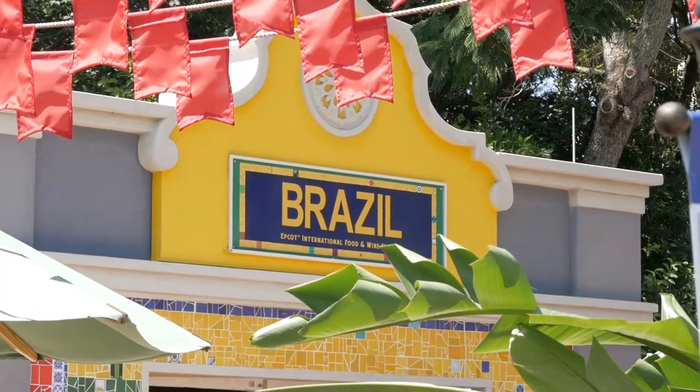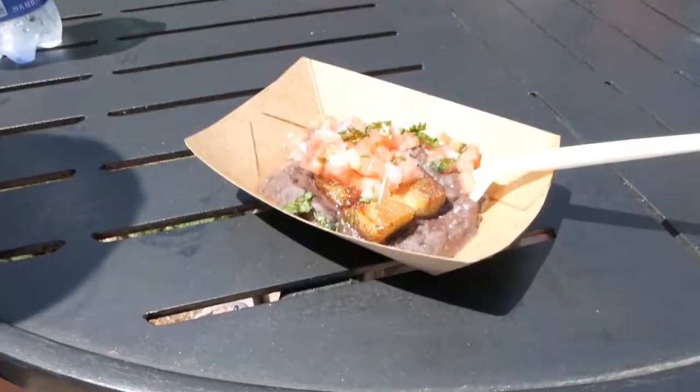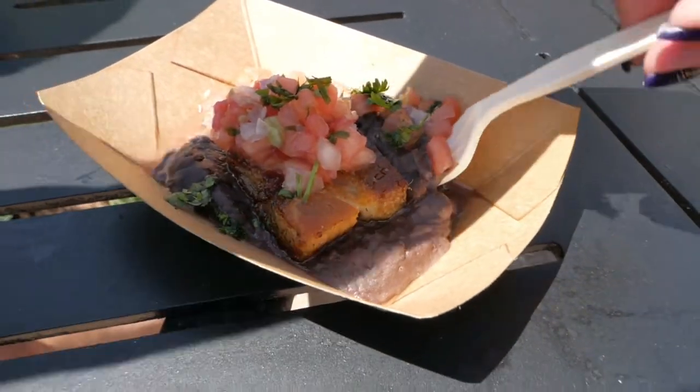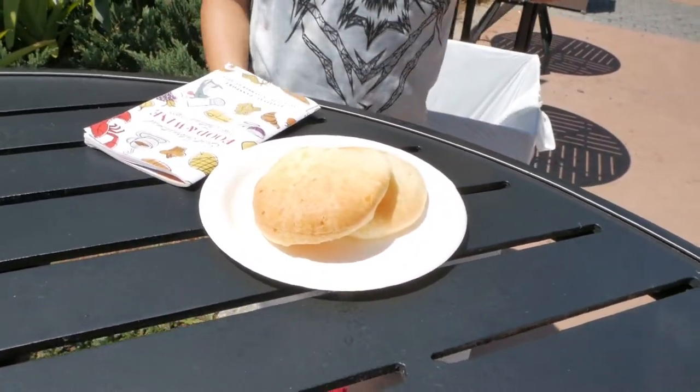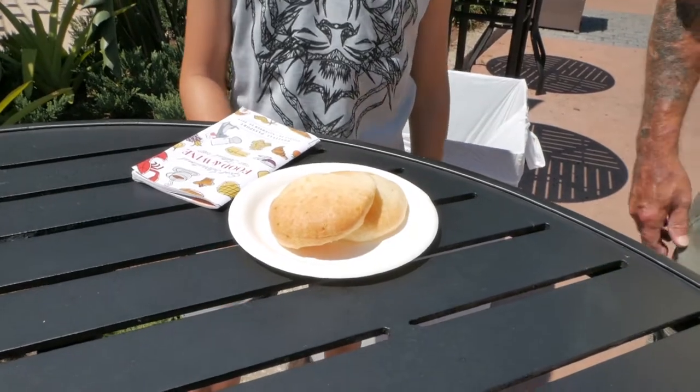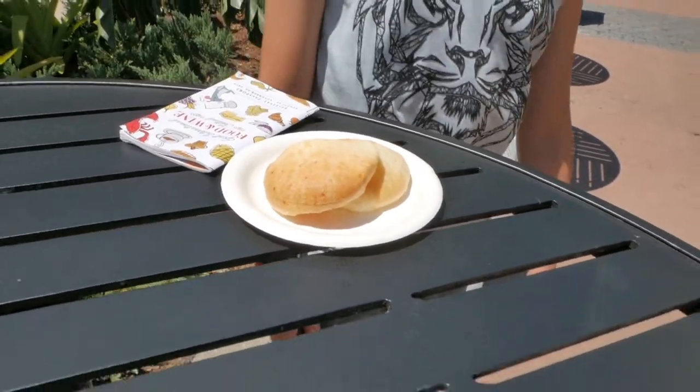We're heading to Brazil. I'm going to get a little something from here — maybe some crispy pork belly. Got a little bit of that crispy pork belly. Pork belly was $6.00. JR got some of that cheesy bread — that was $4.50. Not too bad here at Brazil.